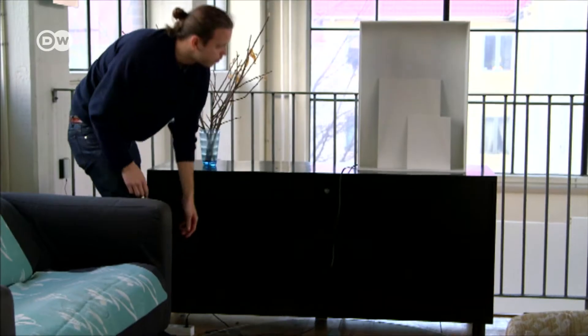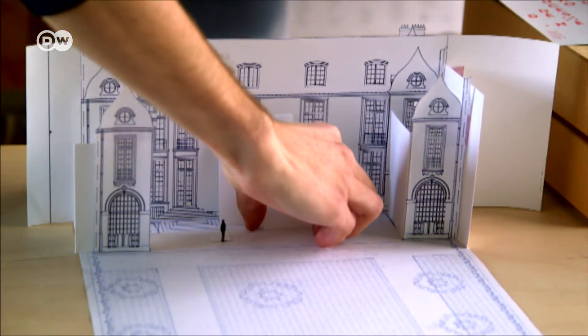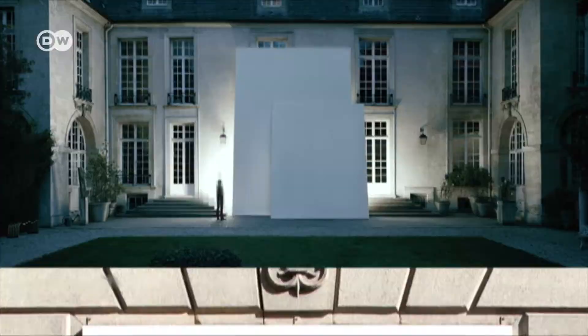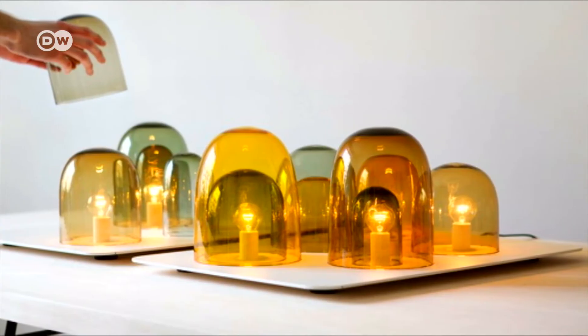This is Daniel Reebokken in his studio in Gothenburg. For the past few years, the 30-year-old has been winning one international award after another for his lamp designs. His work is shown in Milan, London and Paris. Unlike a lot of other designers, he focuses not so much on the lamp, but on the light.